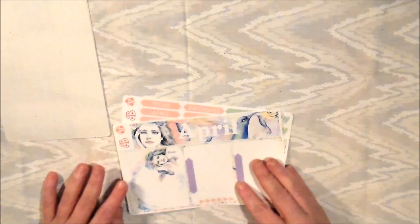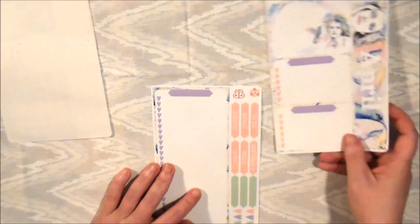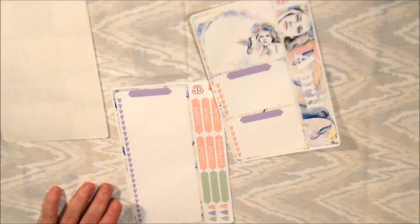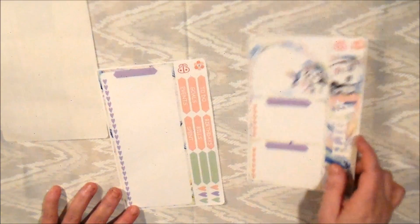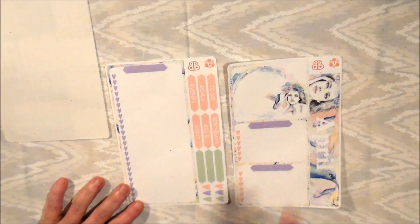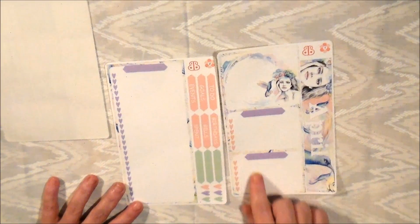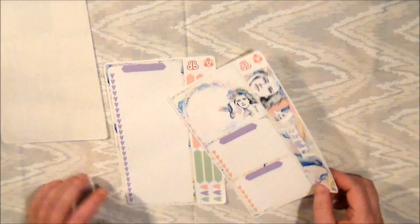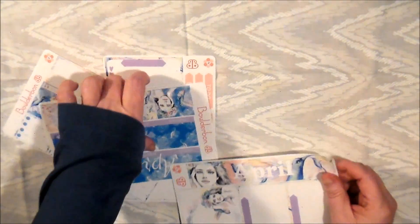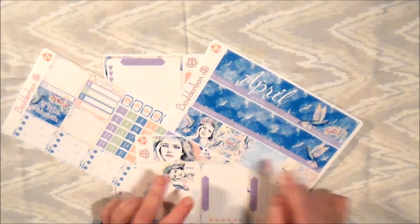I also got the notes page — there's a top section and one long section. I kind of wish there were lines because I can't write straight to save my life, plus I'm dyslexic, so no lines messes with my brain a little. But I can't be too picky, and I do love that it's glossy. The girl on it matches the monthly kit, which I specifically got so they'd coordinate.